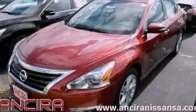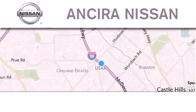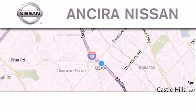Please call today to reserve this vehicle for a test drive. Thank you for considering Sierra Nissan for your next new or pre-owned vehicle.